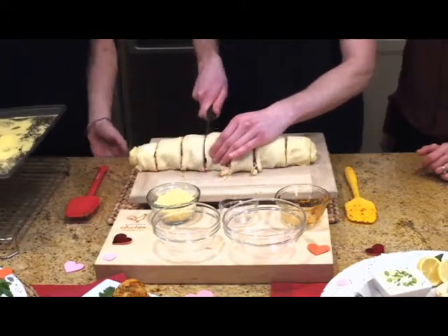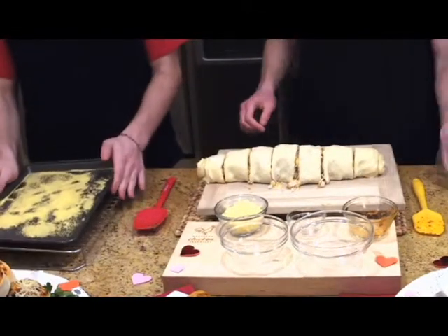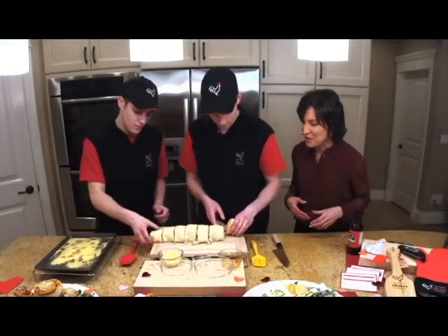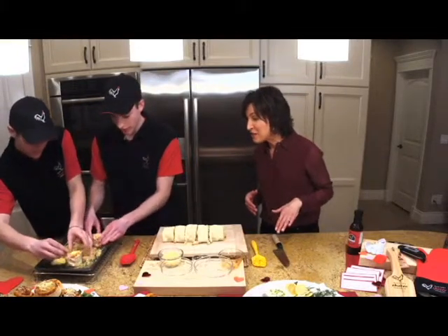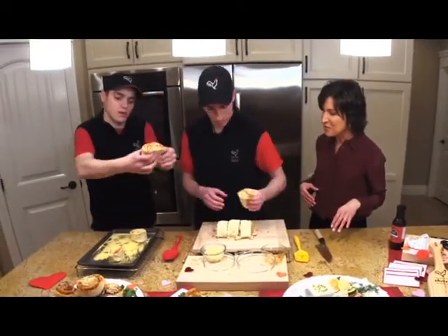That's cornmeal — just to add some crunch to the buns, make them nonstick to the pan, and makes them taste a little nicer and fresh. Now you guys are just going to move those over onto the pan. Let's push them down so they all stick together. I love it — looks so good!